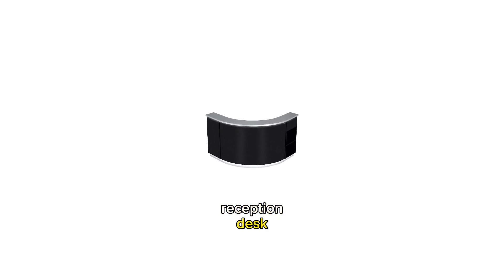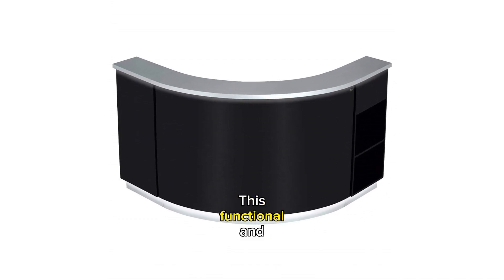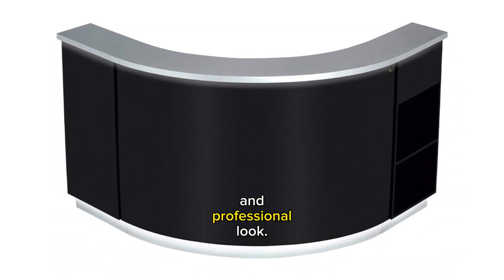Are you looking for a modern reception desk to enhance your workspace? Watch our LED Illuminated Curved Reception Desk full review. Impress your clients with this stunning curved reception desk. This functional and visually striking desk offers ample storage space and a built-in LED lighting system for a modern and professional look.